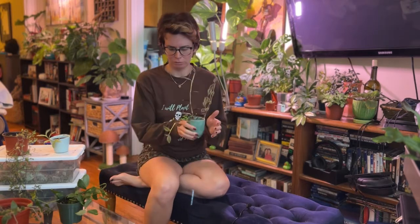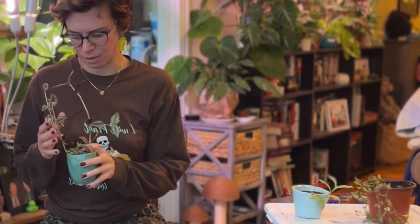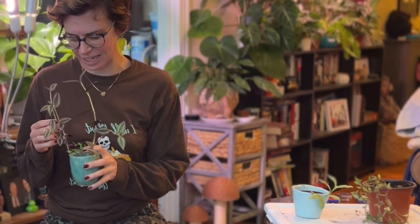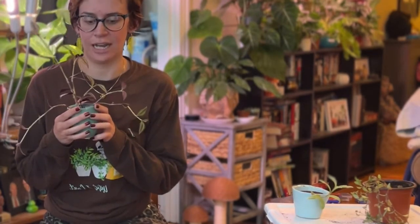Welcome back to my channel. Today we're talking about my Tradescantia collection. I feel like I found the secret to these guys — they really hate letting their soil dry out too much. They can handle it, but they don't like it.